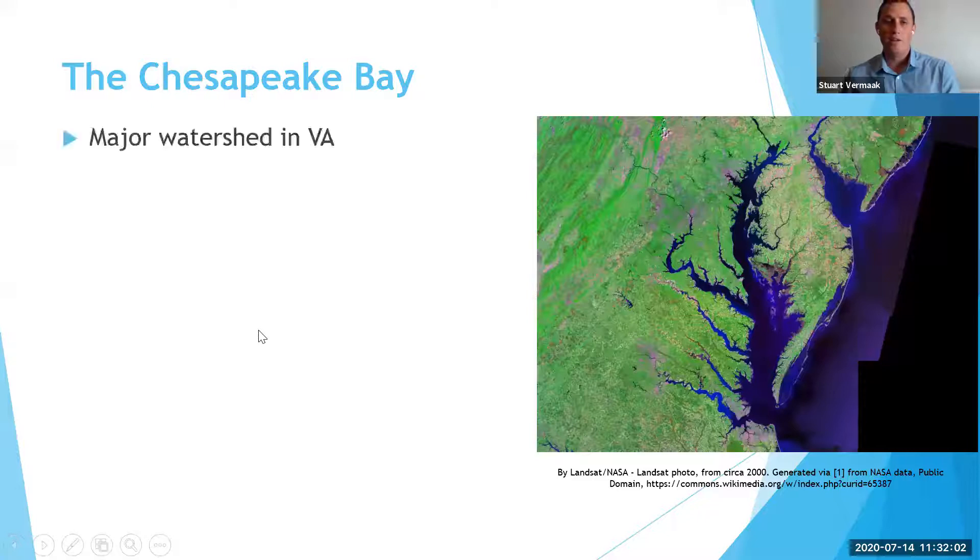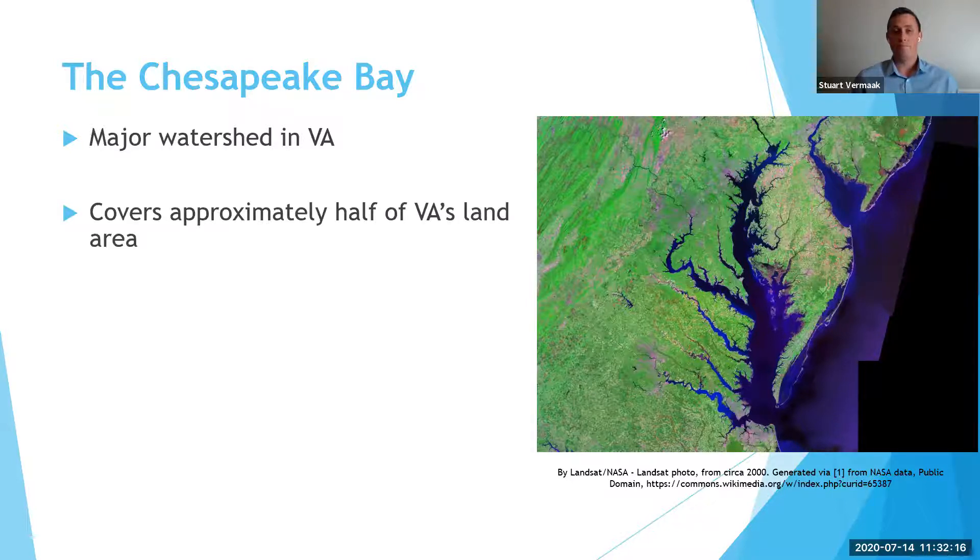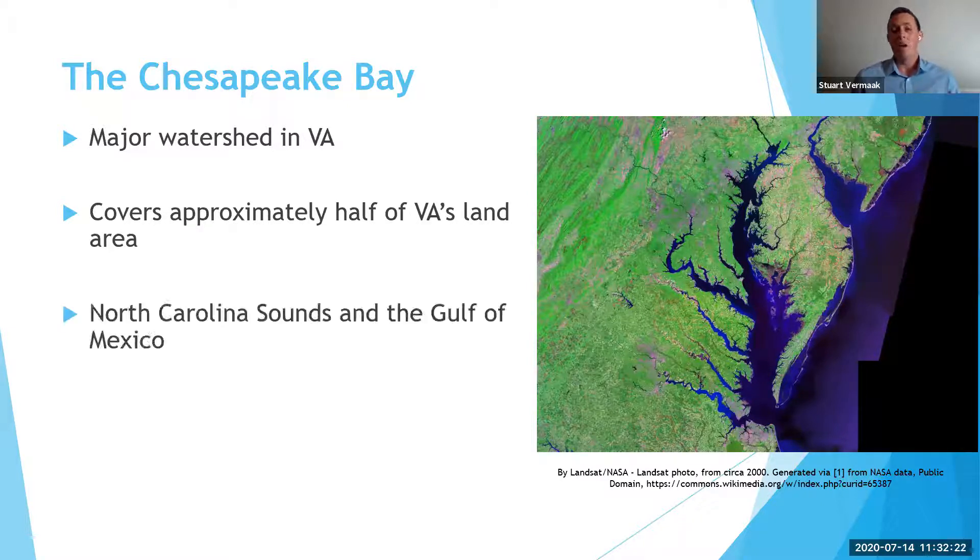So the Chesapeake Bay is the major watershed in Virginia. It's actually one of three. But if you live in northern Virginia in Loudoun County, for example, that is the watershed in which all of that surface water is eventually going to end up. It covers approximately half of the land area in Virginia. And the other two are the North Carolina Sound and the Gulf of Mexico.